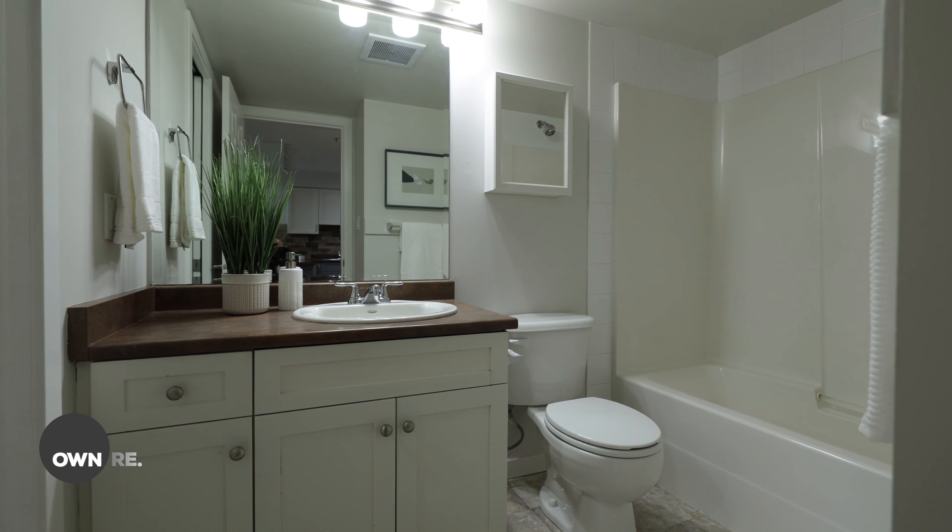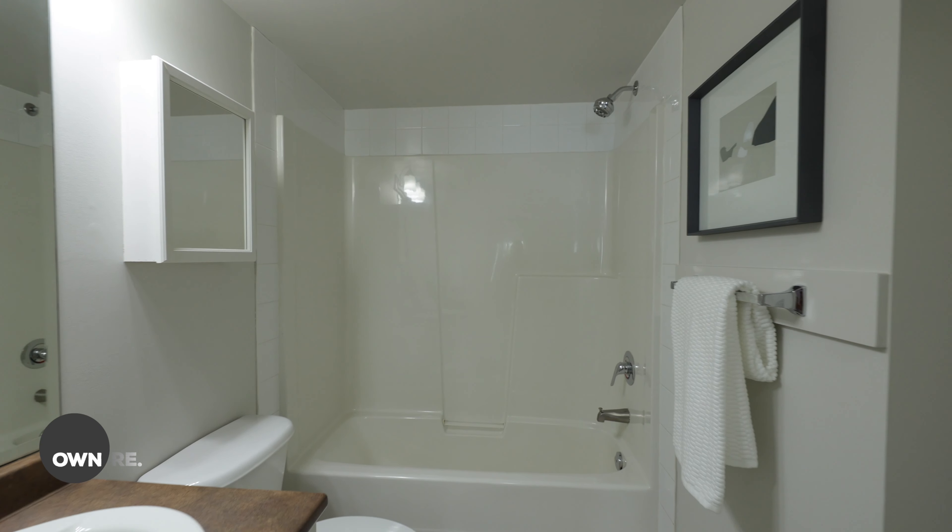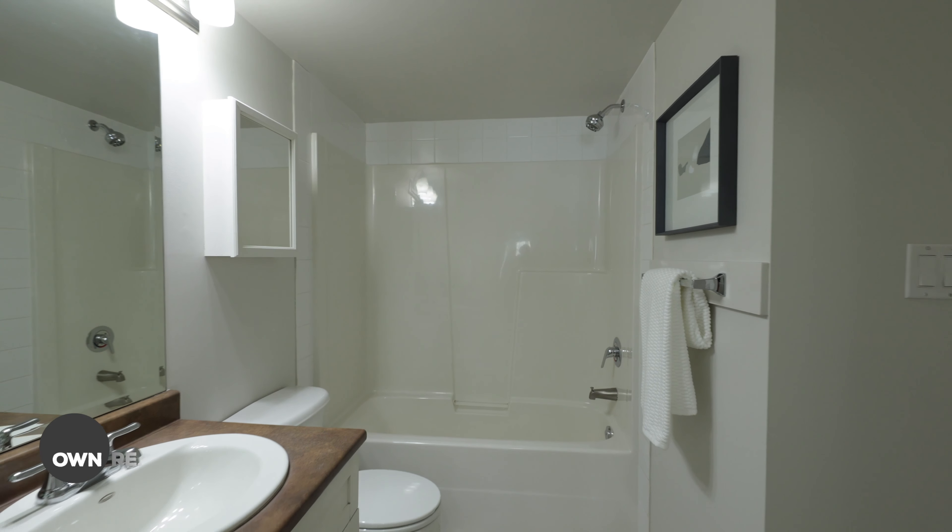Step inside your master suite that's big enough for a king-size bed and nestle up to that electric fireplace to keep you warm on those cold nights. Other features include brand new carpet, brand new paint, one parking spot, and one storage locker.